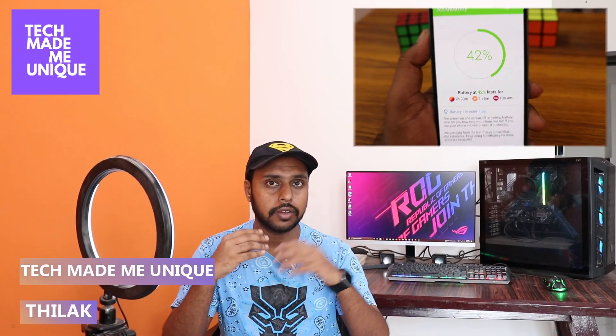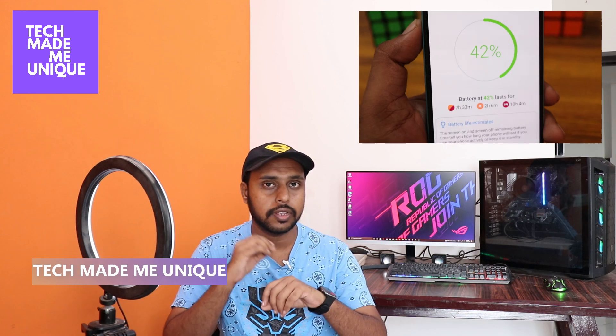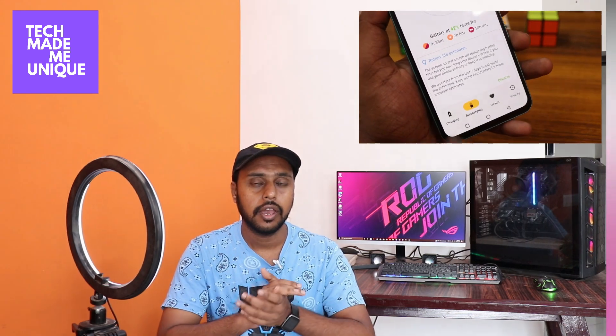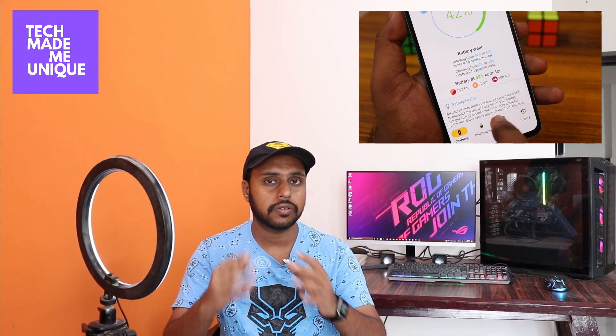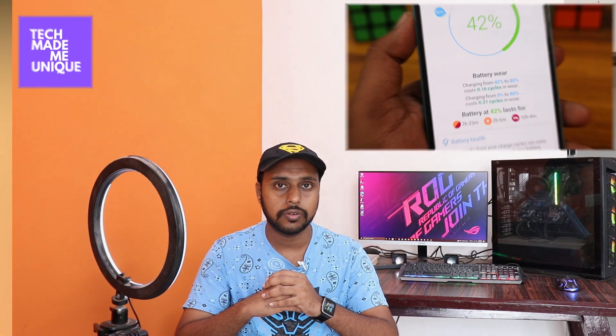Hi friends, I am Tilak, you're watching Techmeadv Unique, and today we're going to see about a super battery application which shows all the details about your phone battery. If you are new to this channel, make sure to click on the subscribe button below — let's quickly get into the video.